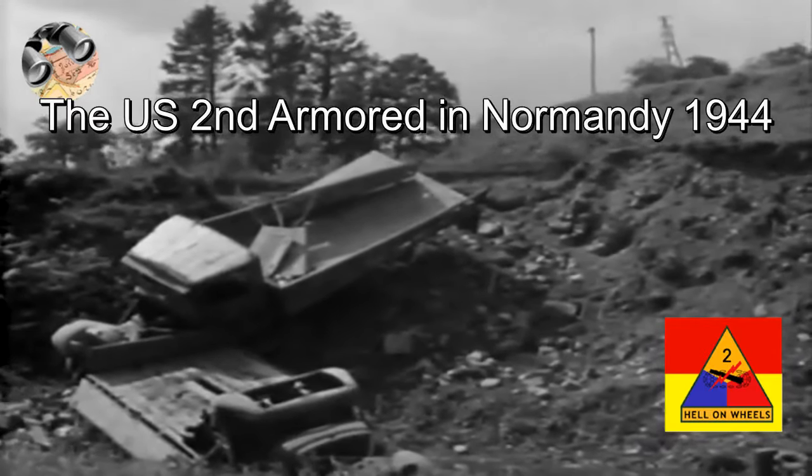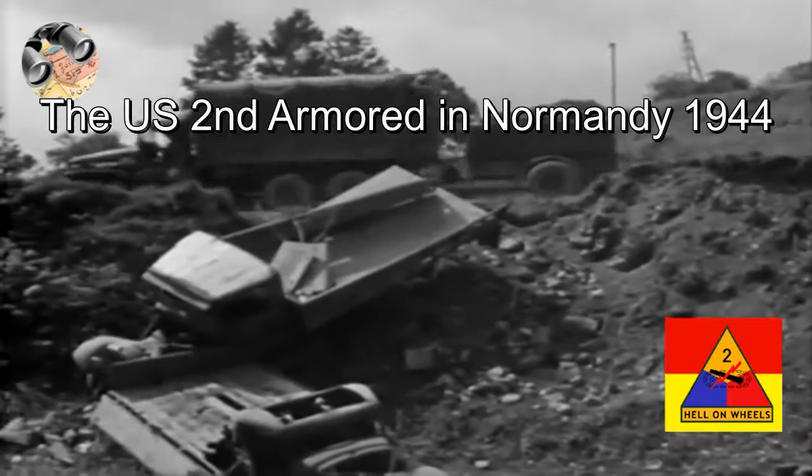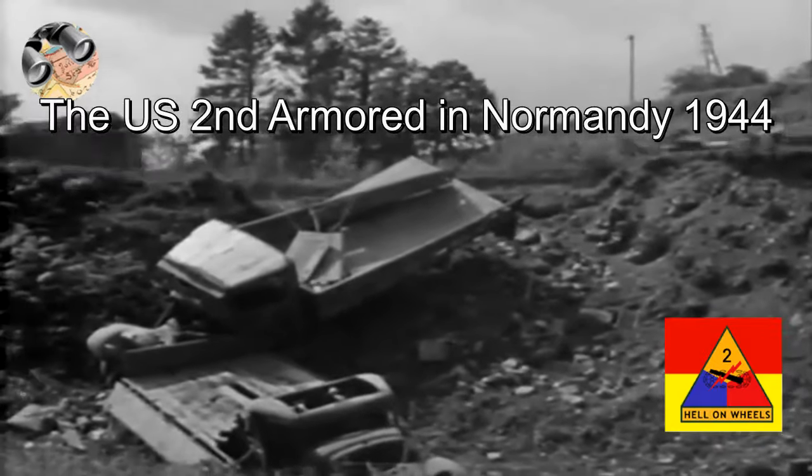Welcome to Historiasbanan, History Reconnaissance. This is images of the US 2nd Armored Division in Normandy, 1944.